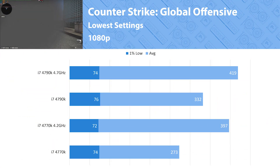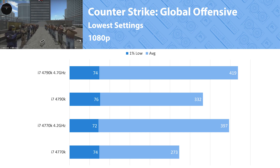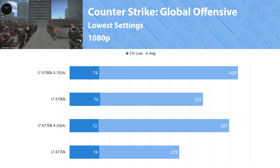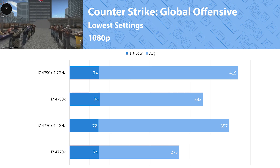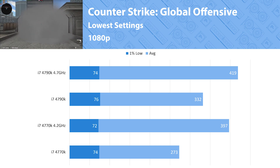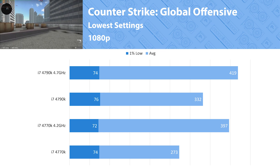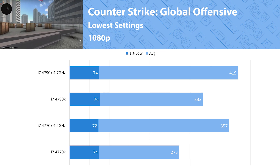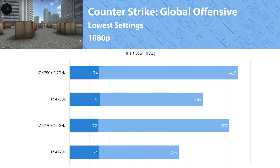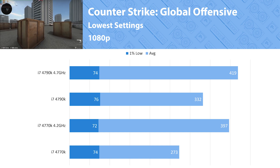CSGO is the first game we're taking a look at, and here both processors are pushing well over 240 fps at stock settings, so for competitive gaming on a 240Hz monitor both will do fantastic. The 1% lows are from a GPU-limited section where the camera flies through a smoke grenade, but it's well over 60 fps. The 4770K's 4.2GHz all-core overclock almost matches the 4.7GHz overclock of the 4790K — a bit of foreshadowing for the 4770K's overall performance going forward.